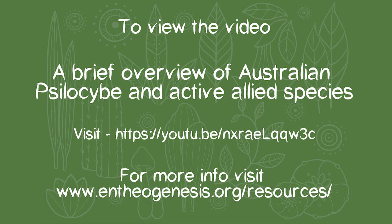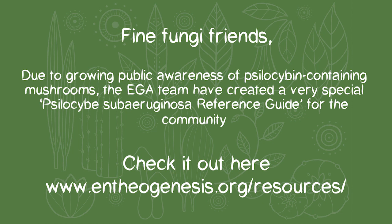The first thing we're going to go to tonight is a video with Cain Barlow, running through some of the different species found in Australia. If you want to find out more, go to entheogenesis.org/resources and you can download a full guide prepared with the help of many experts. It's a fantastic guide — keep that on you at all times.